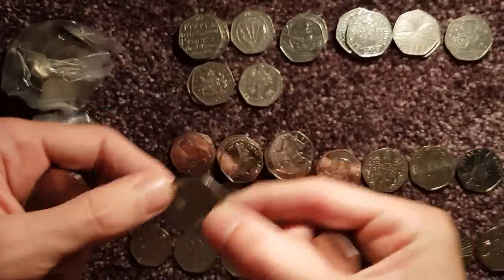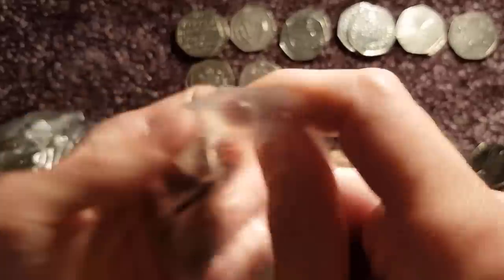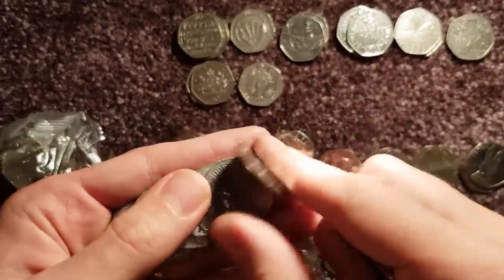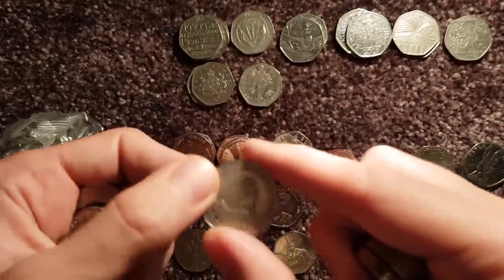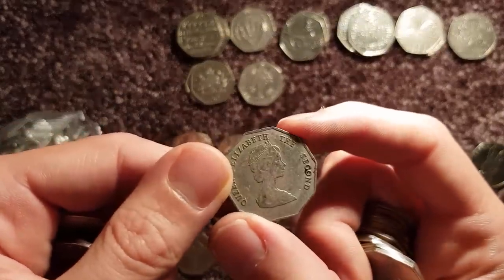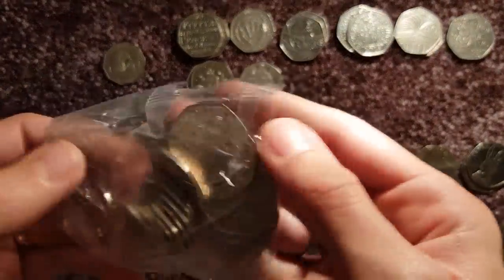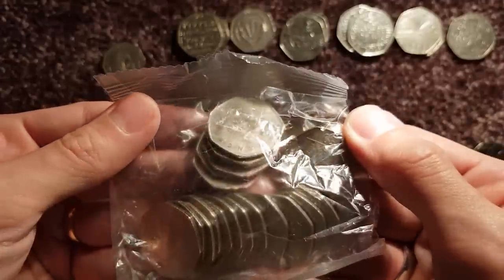2016's Peter Rabbit again. Another East Caribbean States — had that a few times. It's different. And we're on to the last bag — so that's a sneaky peek. Nothing jumping out to me there.